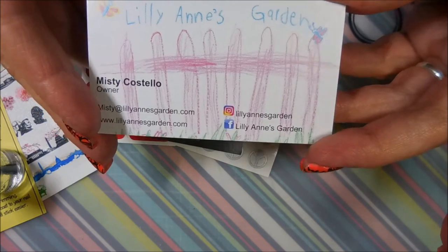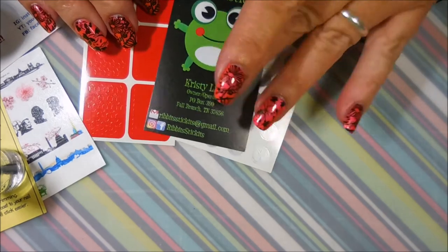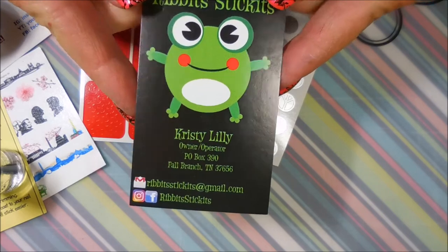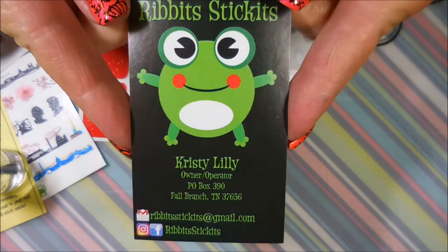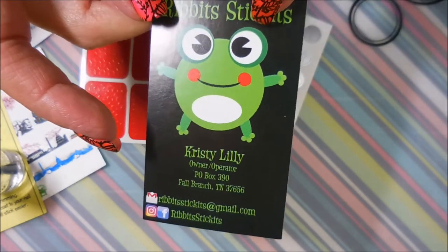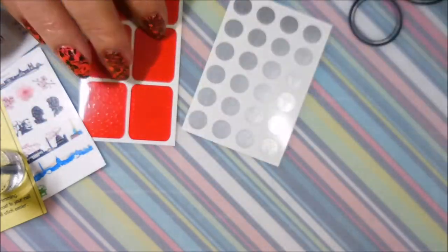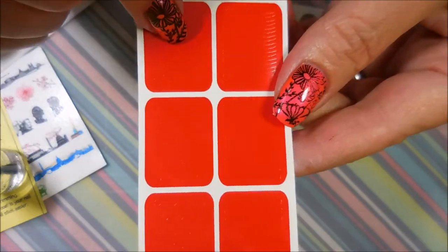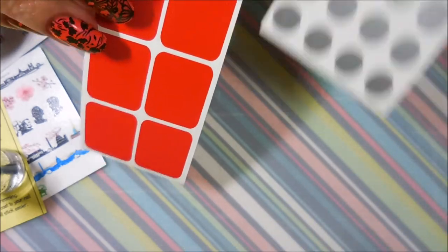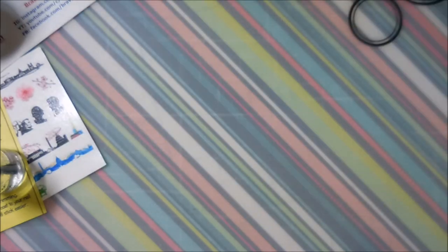The next item is some nail vinyls from Rivets & Tickets — that's just the cutest little card ever. I'll have these listed down below. This is Christy Lily and she's got instructions on the back of the card for how to use the nail vinyls. We've got stars and stripes — they're kind of hard to see on camera — and then we've got some peace signs. Very cute, love them, super duper cute!